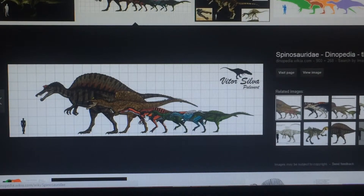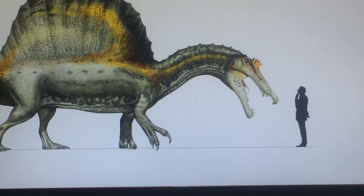Spinosaurus is the biggest one in the family, but why do you need it so big if two of the smallest ones can fish without going in water? You really don't need an aquatic creature.